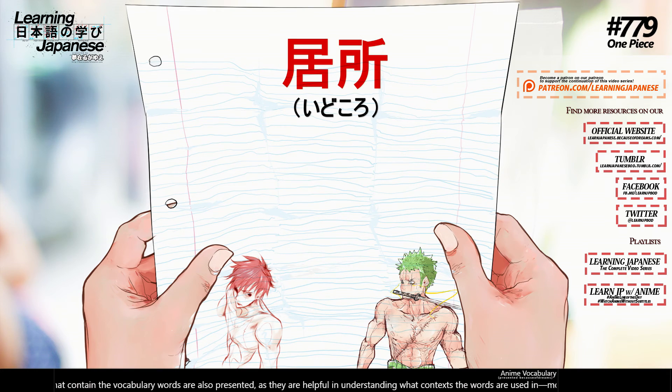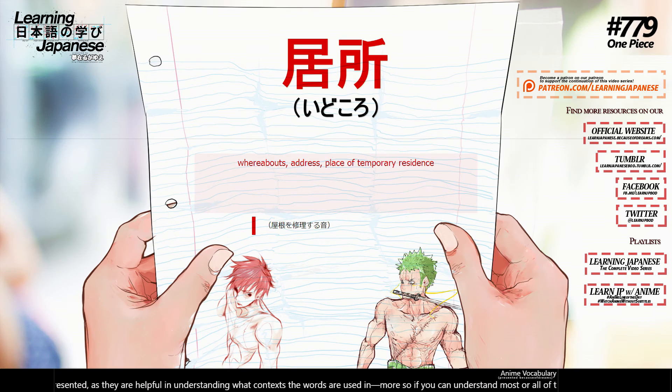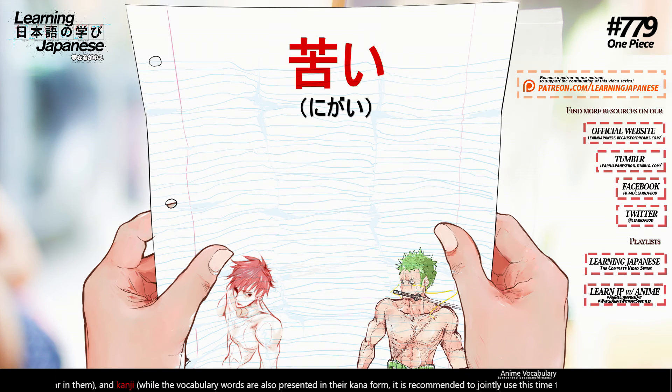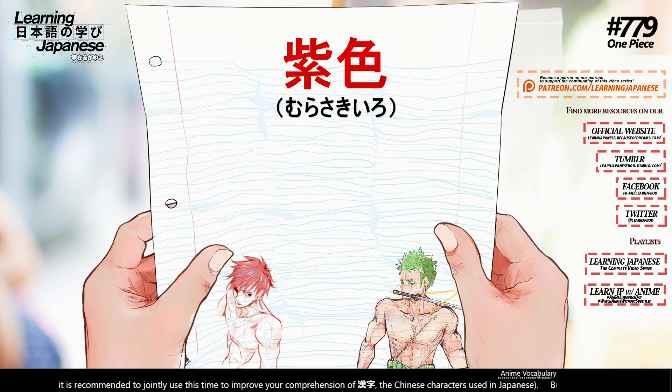居所 (idokoro) — whereabouts, address, place of temporary residence. 屋根 (yane) — roof. 苦い (nigai) — bitter.